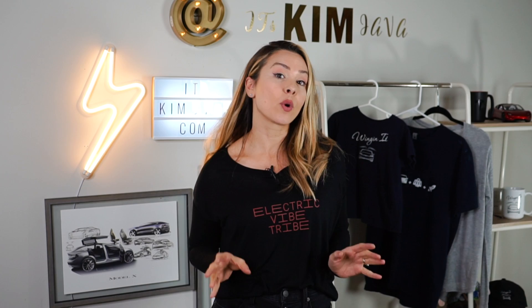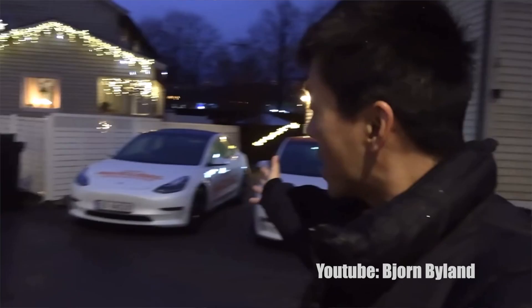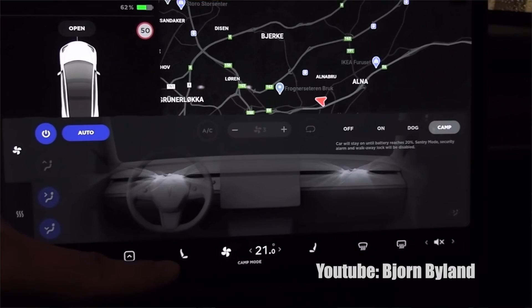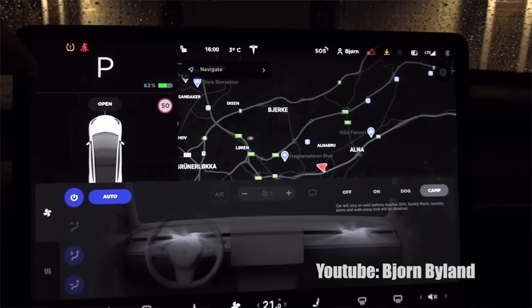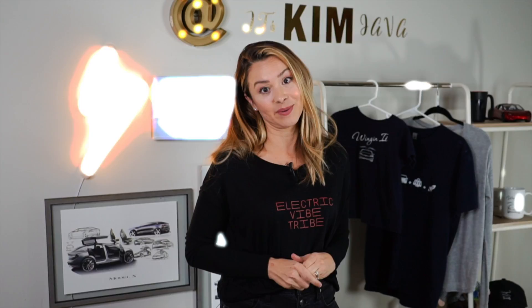Bjorn Nyland over in Norway tested two Model 3s side by side — a newer one with the heat pump and an older one without. He heated the cabin of each car to 70°F (21°C) and found the newer Model 3 only used 735 watts of energy during his multi-hour test, whereas the older Model 3 needed a whopping 2,200 watts for the same test — a three-fold energy improvement in the newer models with the heat pump.